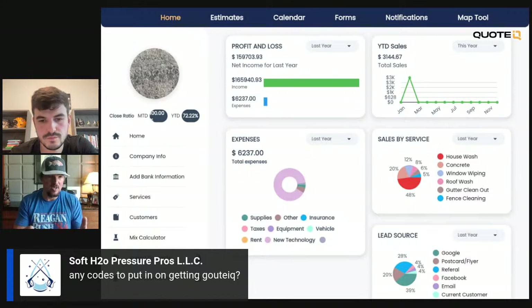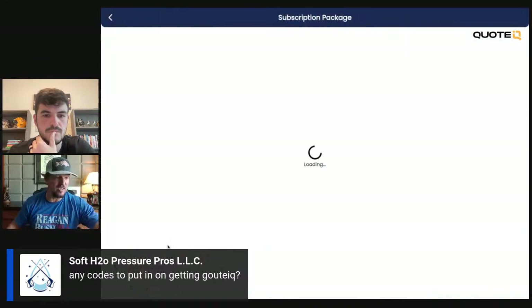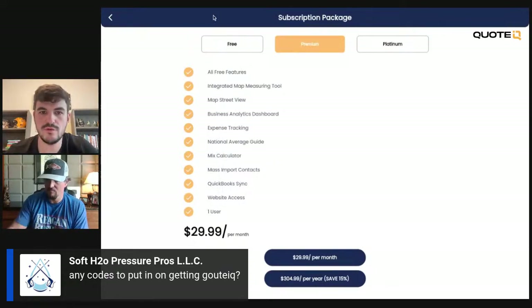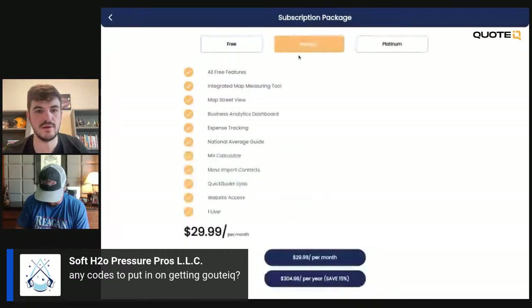You can utilize Quote IQ to make that happen from the software side of things, but it also makes you look really good and professional, and allows you to do it almost instantaneously. The free version gets you: create customers, create and send estimates, invoices, collect payments, and the mixing calculator. With the premium package, you get all the free features plus the measuring tool, map street view — which is on iPhone and Android currently — and the business analytics dashboard. It's $30 a month right now. Think about what you get: analytics on how much your business is spending, what your close ratio is, where your leads are coming from.